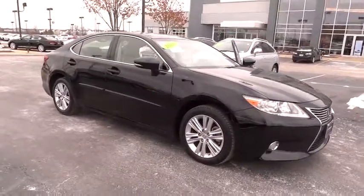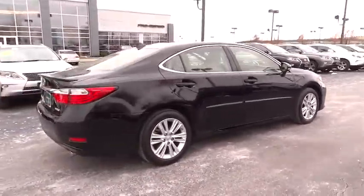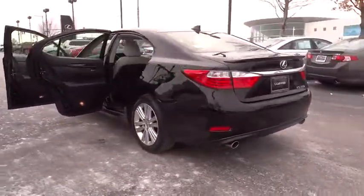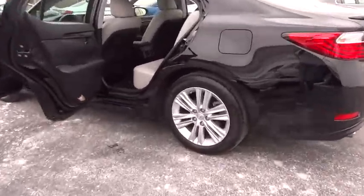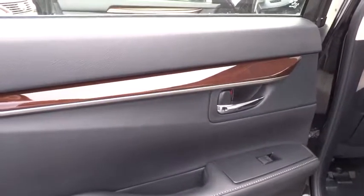The 2015 Lexus ES350 is a sophisticated combination of distinctive styling, luxury, and smooth performance. A 3.5-liter V6 engine propels the ES from 0 to 60 miles per hour in 6.8 seconds, and the countless standard interior features transport you to a new level of luxury and convenience.